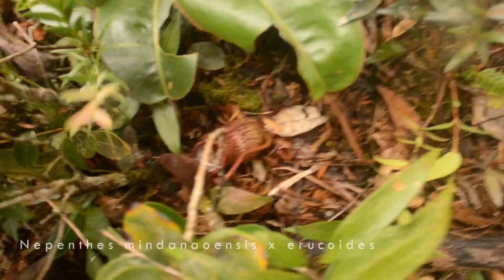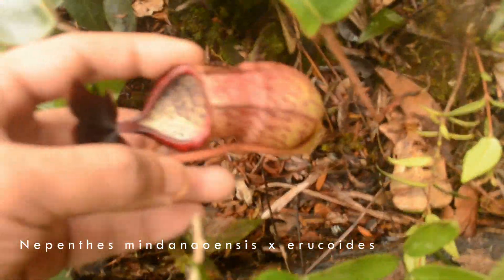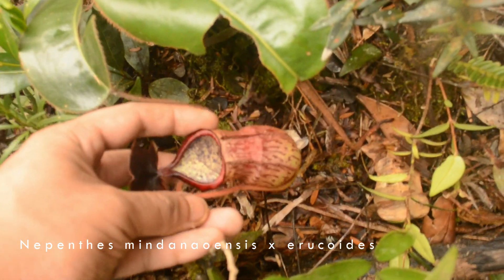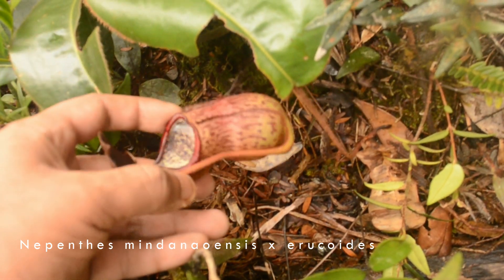Underneath those bugs we found another Irocoitus. Look at that — oh wait, it's probably a hybrid. Yeah, it's definitely a hybrid. That has some Irocoitus to it, but that's definitely a hybrid.